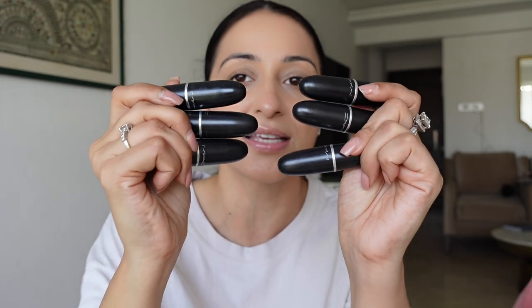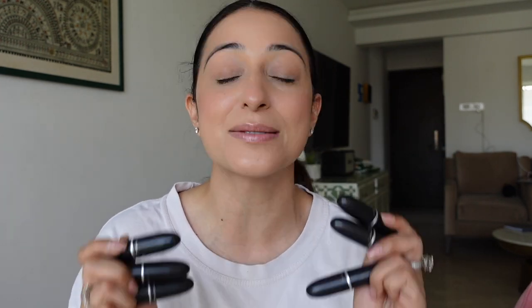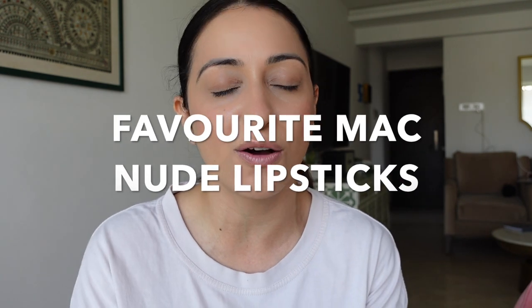You all know I love nude lipsticks, and my favorite lipstick brand has always been Mac — you can never go wrong with a Mac lipstick. There are certain Mac lipsticks which are my holy grail for years, always in my bag or purse. I have here six Mac nude lipsticks in different formulas — some matte, some cream — all amazing shades in the brown and pink nude categories.